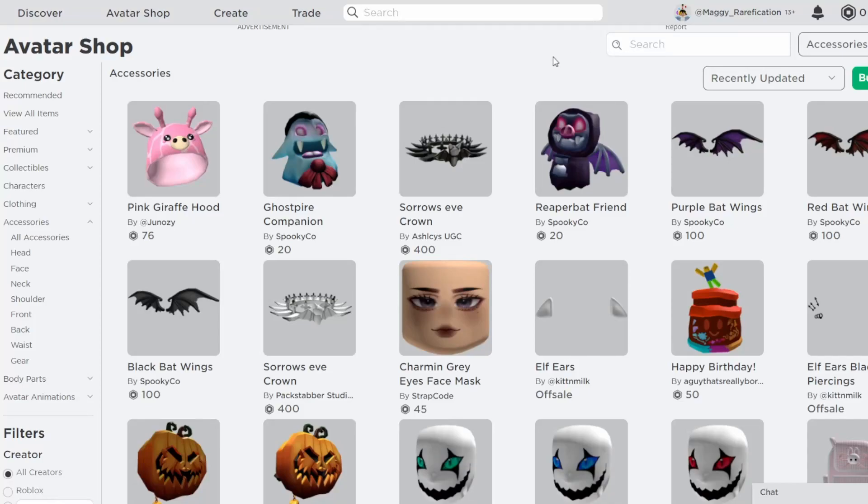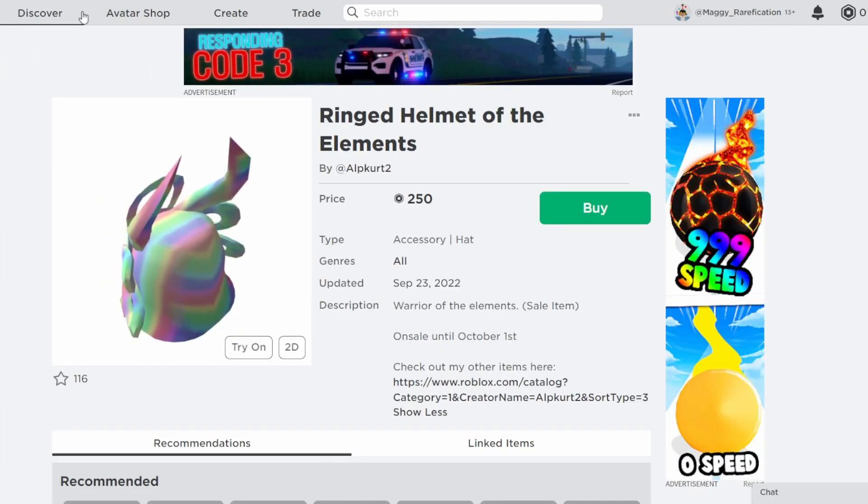Hello everyone, welcome back to this new video. In today's video, I'm going to go over a new limited time UGC item. CS has started, and the item that I'm going to go over today is the Ringed Helmet of the Elements by Alpkurt2.